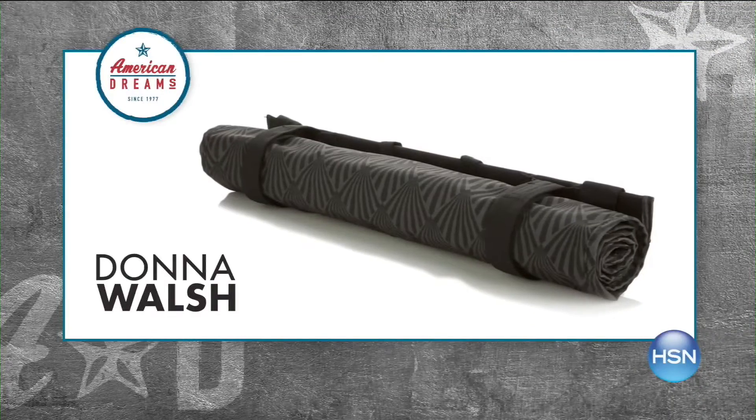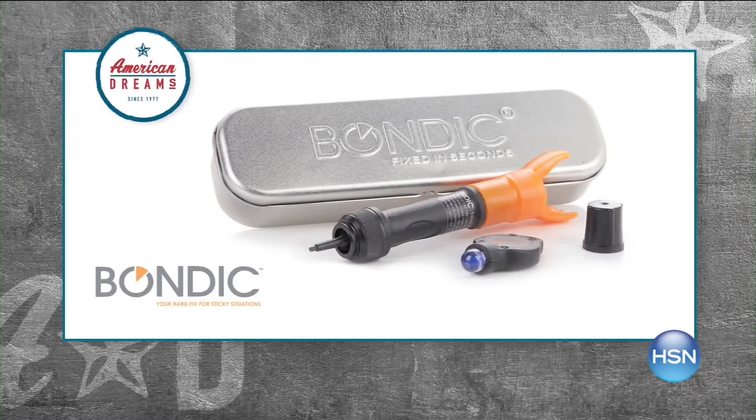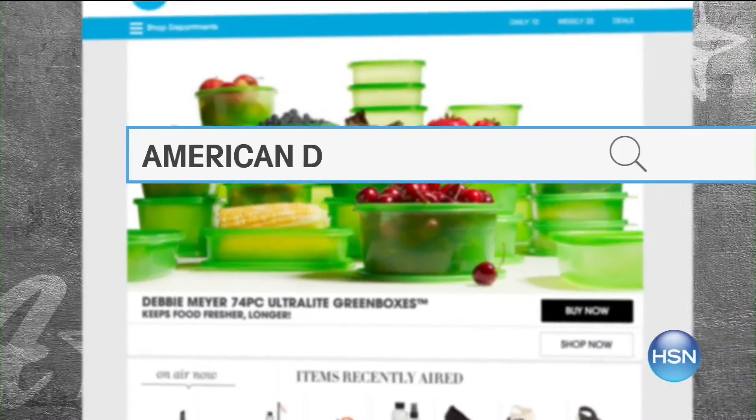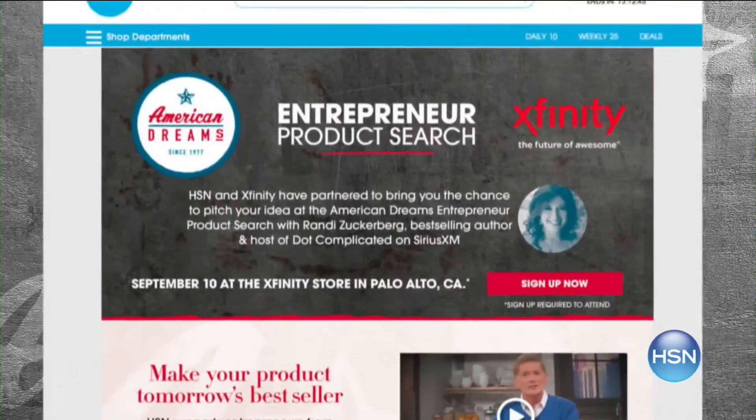At HSN, we love to celebrate the dreamers, inventors, and entrepreneurs by showcasing their stories and products on American Dreams. Have you created a product that you love? Would you like to share it with the world? We want to hear from you. To learn more about how to submit your products, go to hsn.com and search American Dreams.